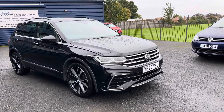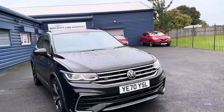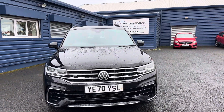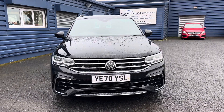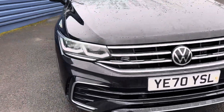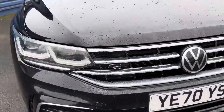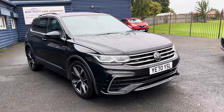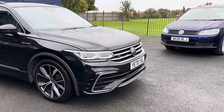Welcome to Alex Scott Cars, Guidepost. Today we have this lovely, stunning Volkswagen Tiguan — the current new shape facelift model. It's also the R-Line, which is pretty much the top of the range. You can see the R badge there, which you get on all the R-Lines.